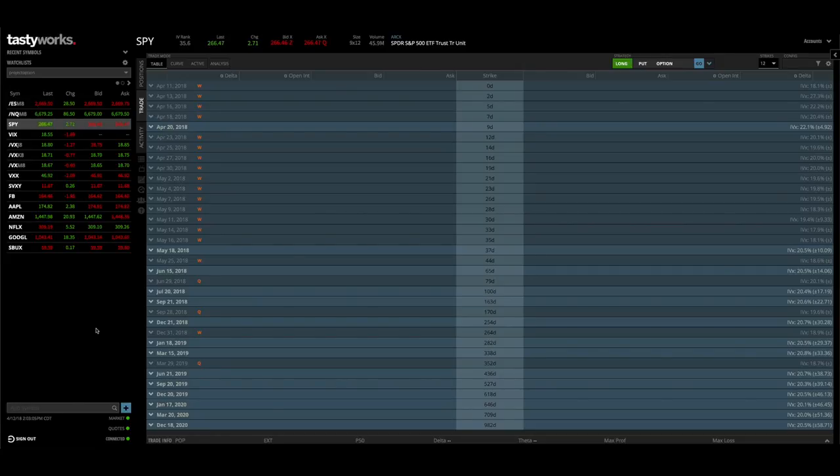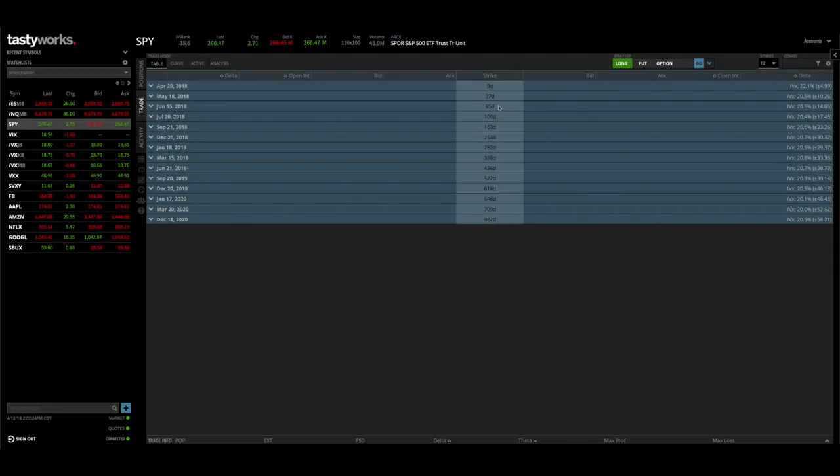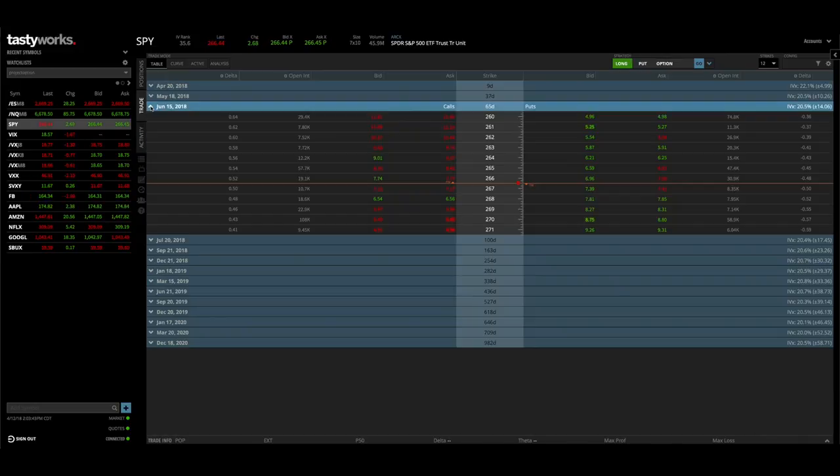To show how the strategy would be set up in real life, I'm going to demonstrate using the Tastyworks trading platform with SPY pulled up. We have a bunch of different expiration cycles, so I'm going to filter and choose only regular expiration cycles, since that's what we're targeting in this study. We're targeting the expiration closest to 60 days, which in this case is the 65-day expiration cycle — June of 2018.